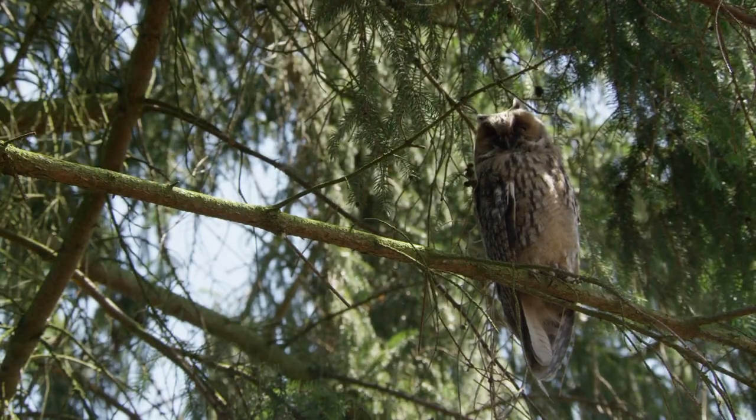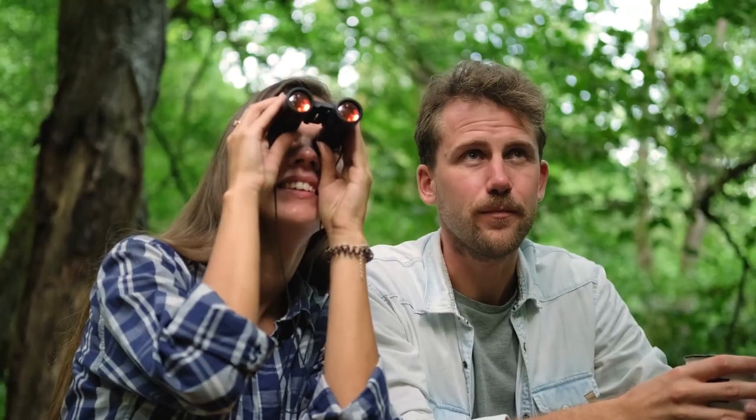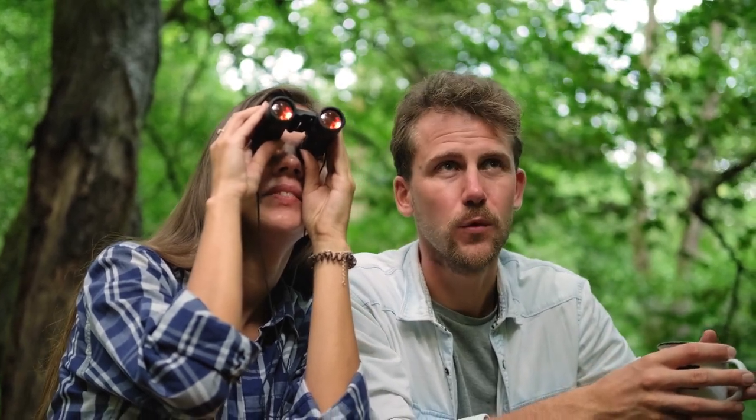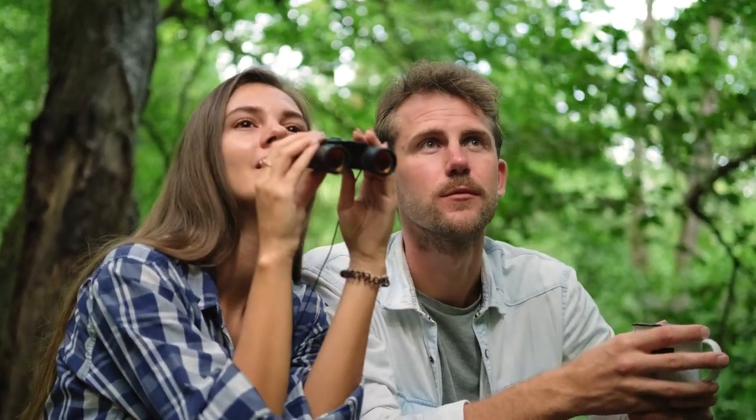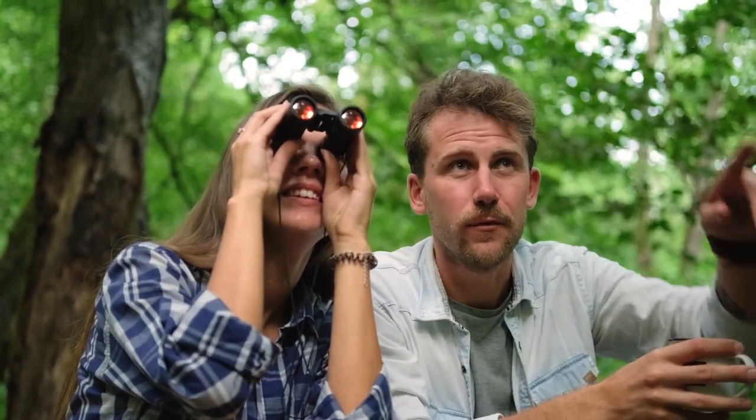This is a long-eared owl and they are pretty widespread across North America. Just like in my Finding Salamanders video, which I will link here, I want to start off with some things to remember. Respecting the owls in their space is critical.